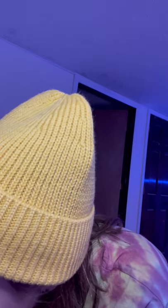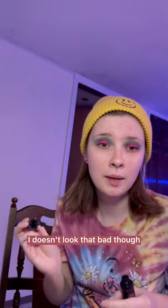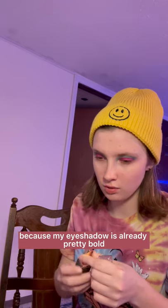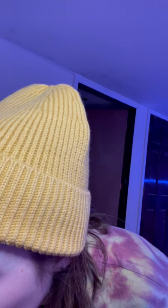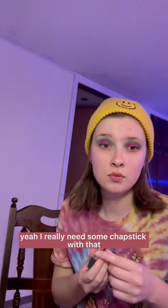I'm really glad I did my lashes. I hate doing my lashes, but that doesn't look that bad though. Let's do a lipstick — I want to do one. I wonder what color I should do. Maybe just a light pink or something. I think I'll just do a light pink because my eyeshadow is already pretty bold. I need some chapstick — yeah, I really need some chapstick with that, but it doesn't look half bad.